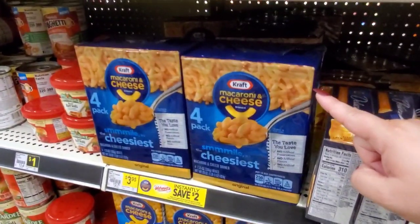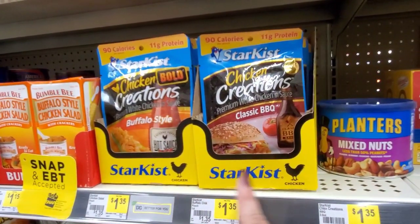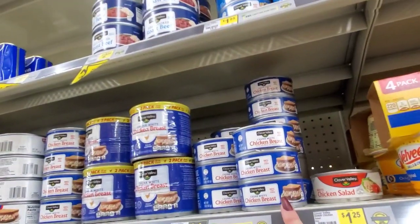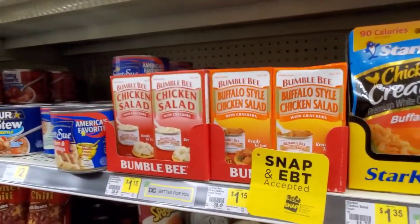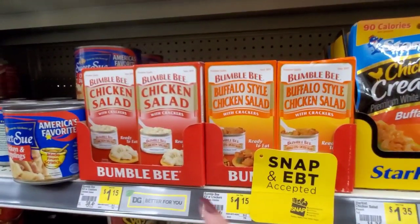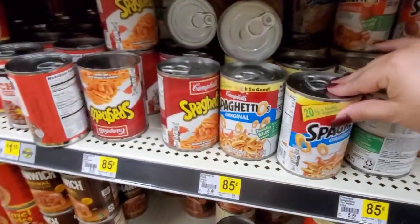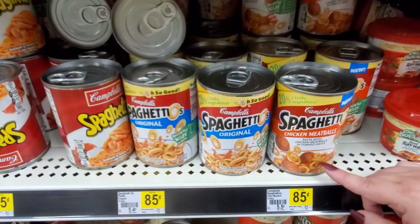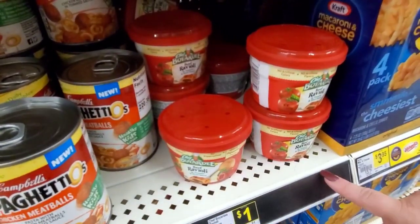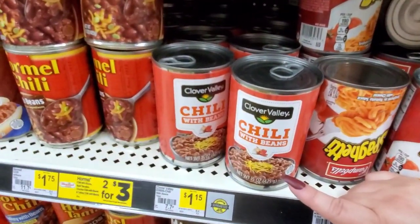They have Star Kissed Chicken Creations — Classic Barbecue or Buffalo Style for $1.35. They have chicken breast for $1.00. Chicken salad, white chicken salad for $1.25. Buffalo Style Chicken Salad with Crackers, these are $1.15. Down here they have SpaghettiOs for $0.85. SpaghettiOs with meatballs. They also have the raviolis for $1.00. Campbell's spaghetti, $0.85. Chili with beans is $1.15.